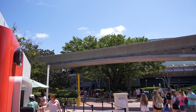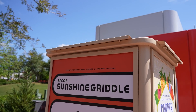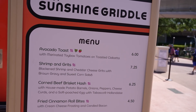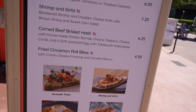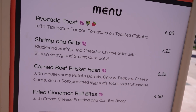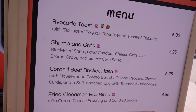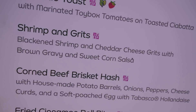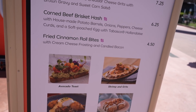Over here by Test Track, there is a booth I thought was the donut box like at other festivals, but right now it's the Sunshine Griddle — stuff I haven't tried yet. Corned beef brisket hash sounds amazing — I feel like we had that before and it was so good. The only strange thing was the soft poached egg. I'm not going to get it this time but definitely the next time we come. Also these fired cinnamon roll bites with candied bacon sound delicious.